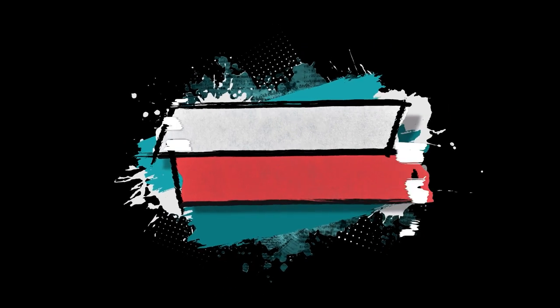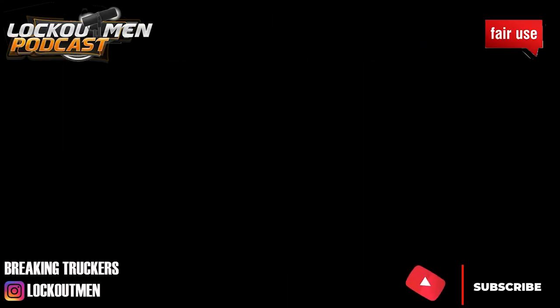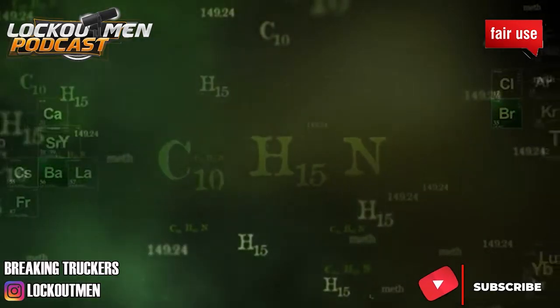Welcome back, drivers, to the Recruiter Call channel. And in this MTC, we're going to be looking at the oil fields. Miss Anonymous reached out to me and connected me with a guy that's down in the oil fields that's looking for someone to drive his truck.